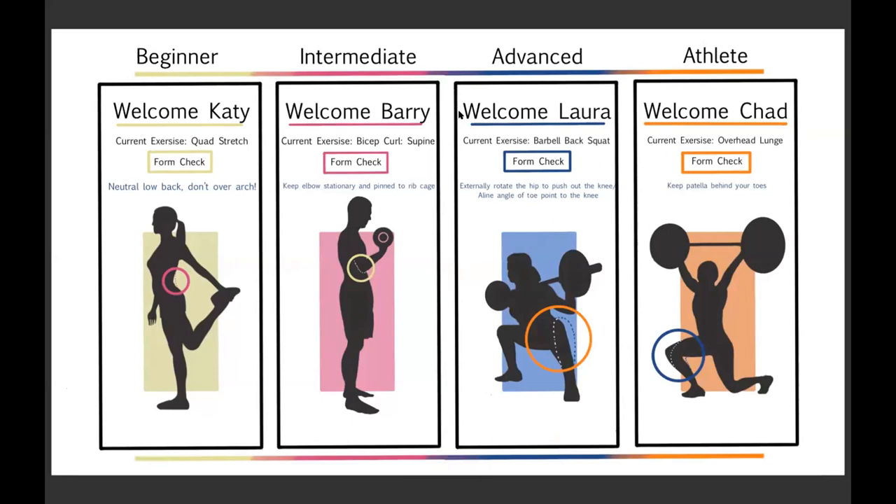I laid out a spectrum of users from beginner to intermediate, advanced, and athlete. I wanted this to be something that a beginner could get on and receive simple corrections — like don't arch your back so much — and move all the way up to an athlete level where we'd give more precision feedback, such as you have 10% too much weight on the front of your foot. Within the computer interface, it gives a little bit more or less feedback based on your level of fitness skill.